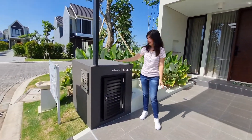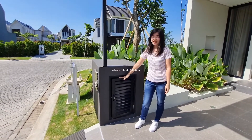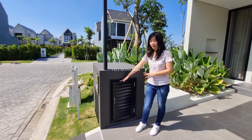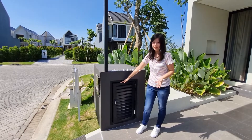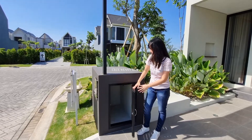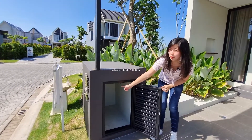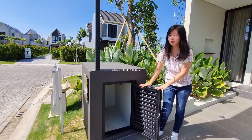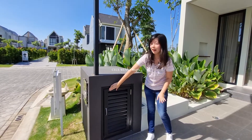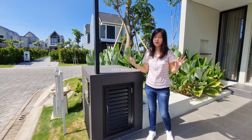Di sini terdapat sebuah kotak yang diciptakan karena adanya era pandemi. Fungsi kotak ini adalah untuk mensterilisasi semua barang, bisa paket atau belanjaan. Ditaruh di dalamnya, ada sinar UV berwarna biru untuk membunuh virus dan bakteri. Jadi kalau ada paket datang, langsung masukkan ke sini dan virus-virus sudah tidak ada.